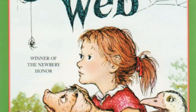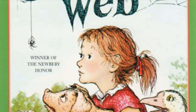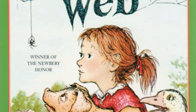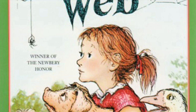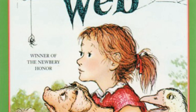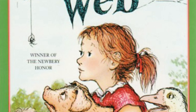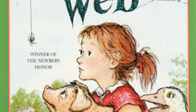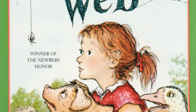Lurvy missed Wilbur and grabbed the spaniel instead. 'Nicely done, nicely done!' cried the goose. 'Try it again!' 'Run downhill!' suggested the cows. 'Run toward me!' yelled the gander. 'Run uphill!' cried the sheep. 'Turn and twist!' honked the goose. 'Jump and dance!' said the rooster. 'Look out for Lurvy!' called the cows. 'Look out for Zuckerman!' yelled the gander. 'Watch out for the dog!' cried the sheep. Poor Wilbur was dazed and frightened by this hullabaloo. He couldn't run downhill and uphill at the same time, and he was crying so hard he could barely see.